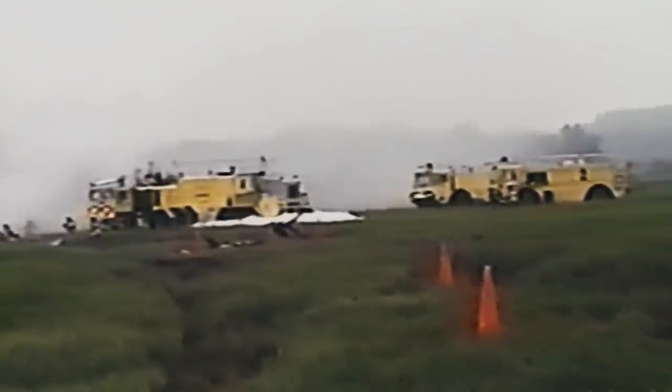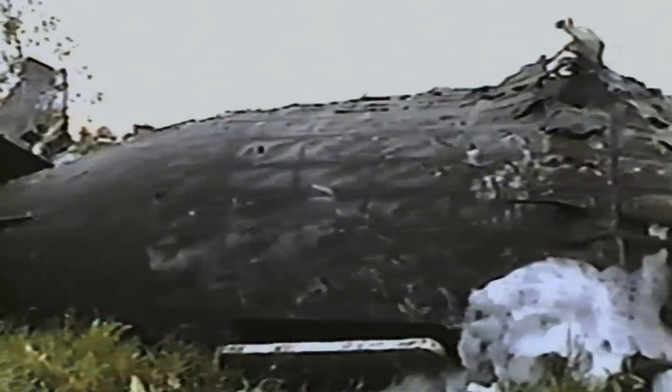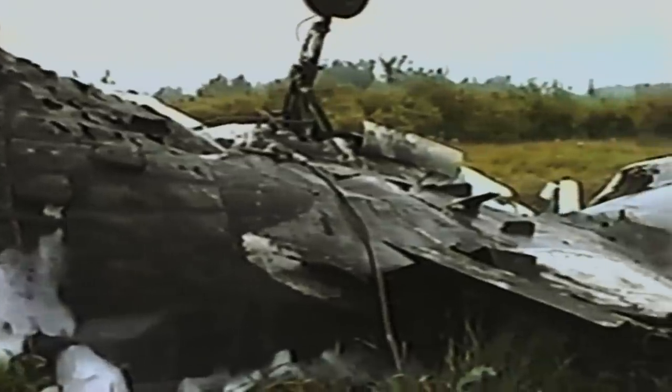The plane crashes into a watery ditch next to the runway. Despite the best efforts of rescue crews, no one makes it out of the plane alive.